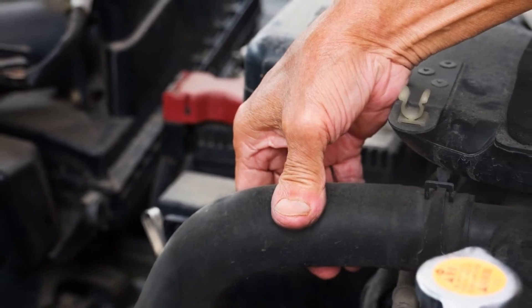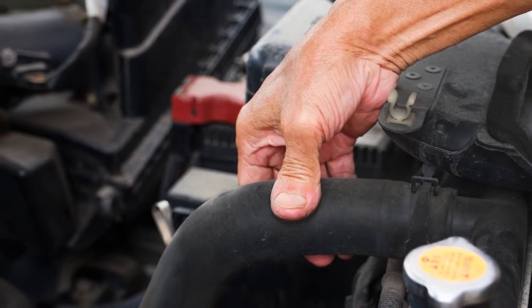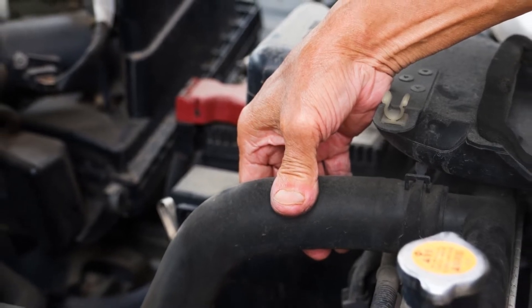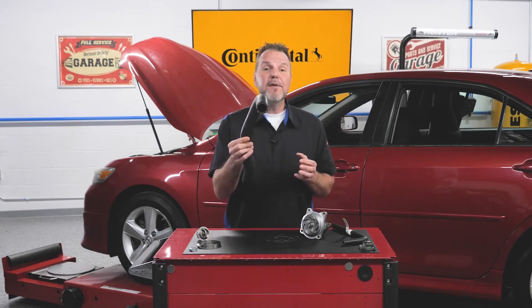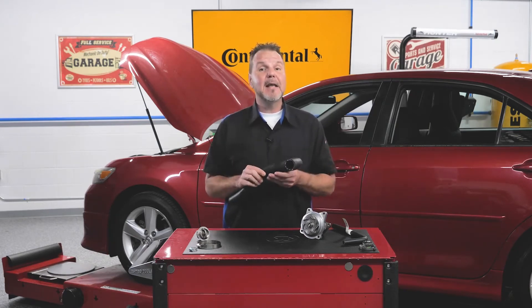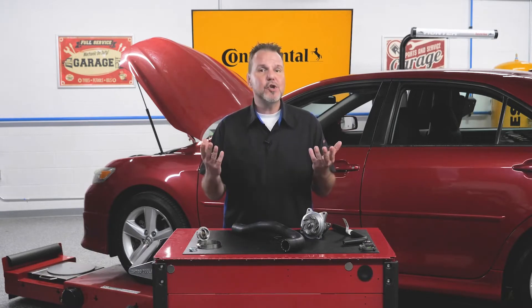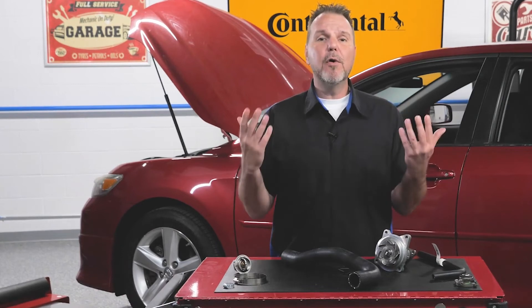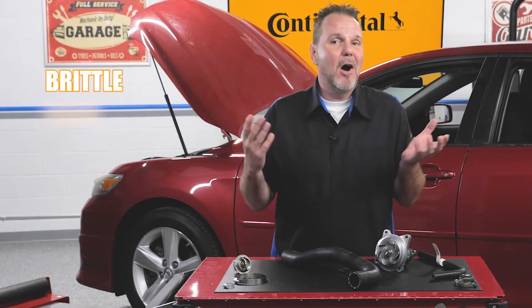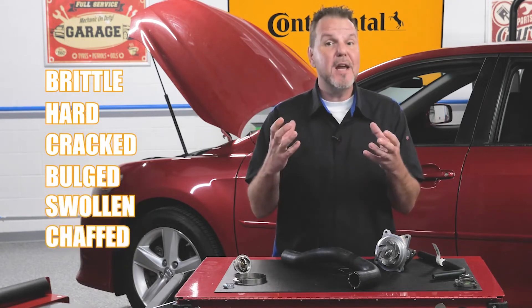A visual inspection may reveal the condition of the hose and an indication of replacement. Coolant hoses will harden with age and heat. A simple test of squeezing the hose might reveal a hose problem and indicate the need for replacement. A hose in good condition will maintain its shape, springing back into its original form. Symptoms requiring hose replacement include a hose which is brittle or hard, cracked, bulged, swollen, or chafed.